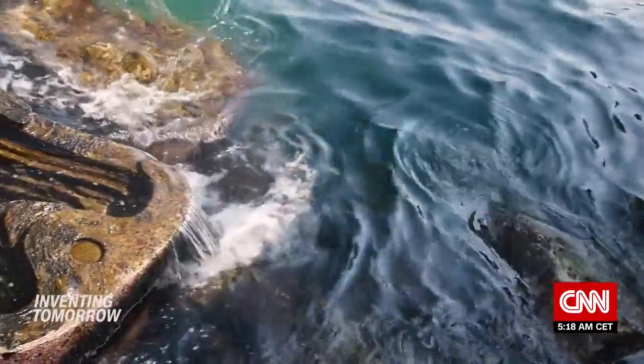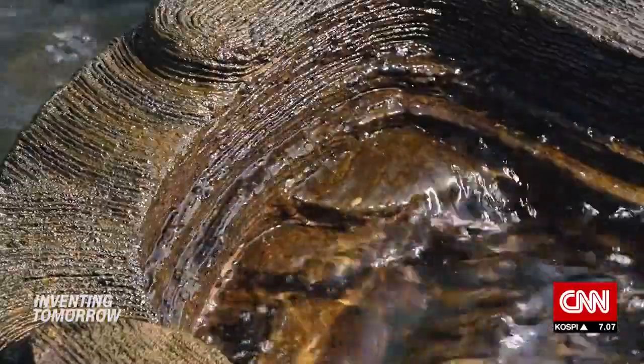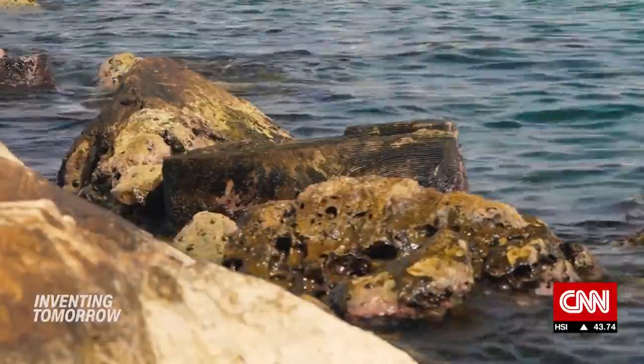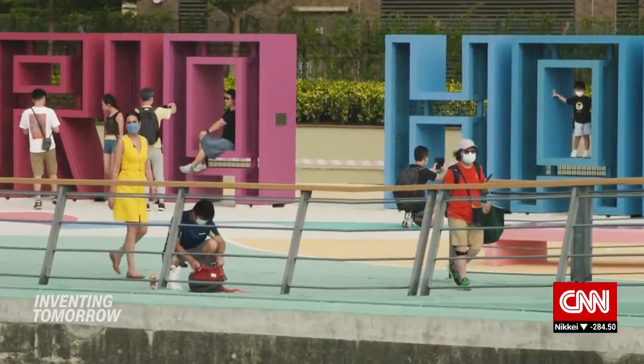The structures are built in the water with a 60 to 120 year design life. It will take Econcrete decades to prove its products can last as long, but the startup will have plenty of opportunities — Econcrete says it has installations in over 35 locations around the world, including in Hong Kong.